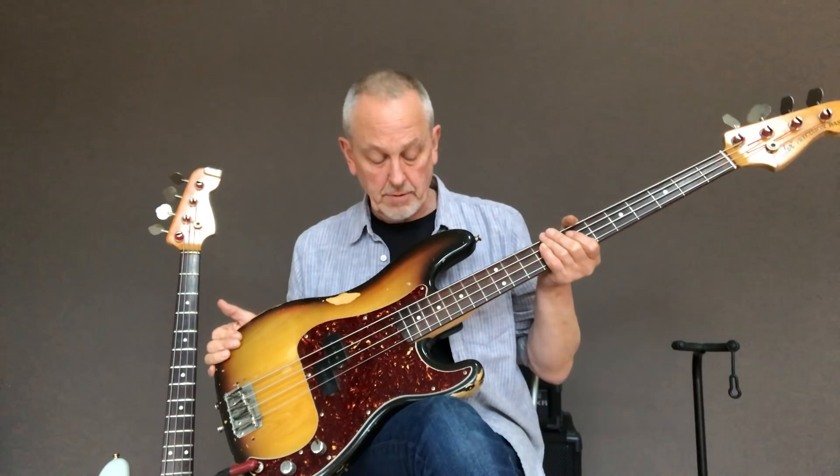It's this guitar. It hasn't always stayed this way.